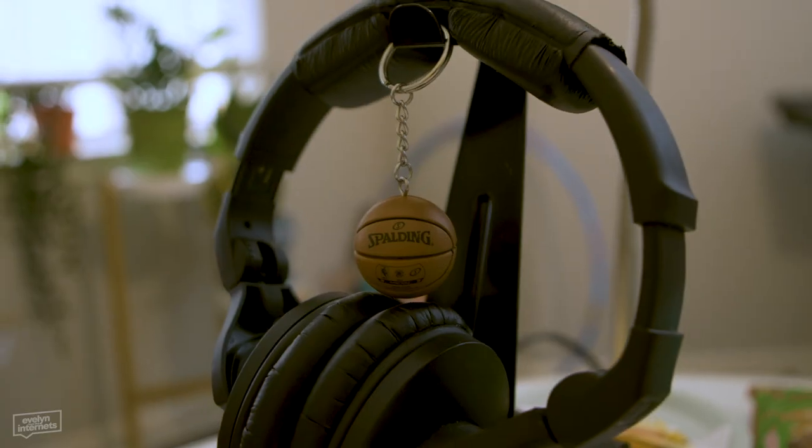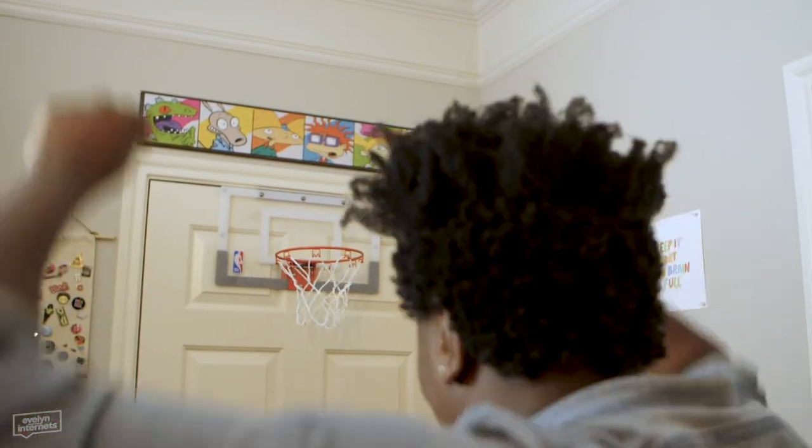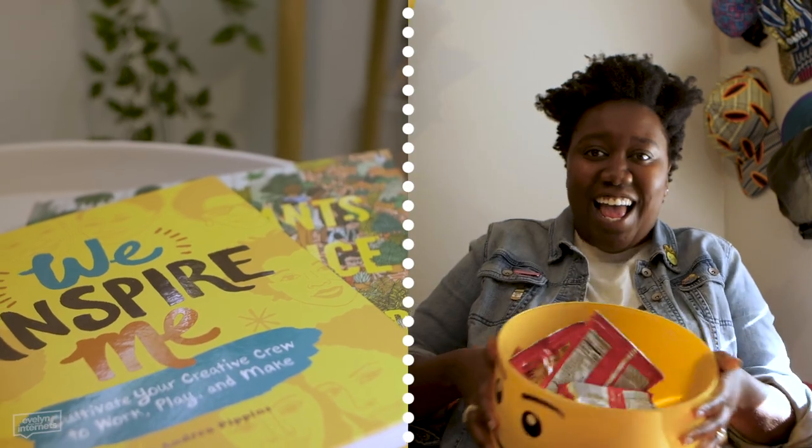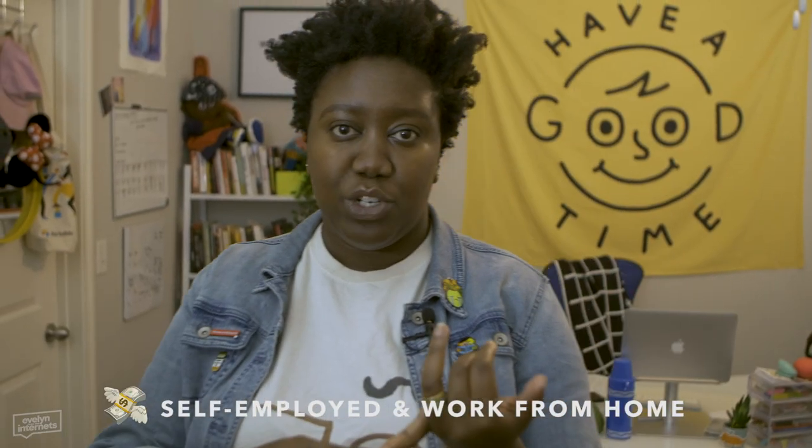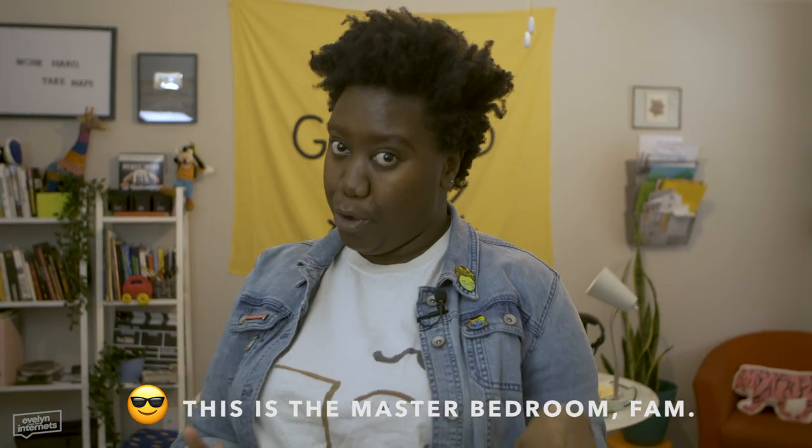Hey YouTube world, it's me Evelyn. Welcome to my home office. A couple details before we get to the nitty-gritty: I'm self-employed, which just means I have a bunch of jobs instead of one job with benefits. I live in Austin, Texas if you're trying to calculate cost of living. This room is technically the master bedroom, so there is a bathroom and a very large - unnecessarily large - closet, which we will not open. Mind your business.